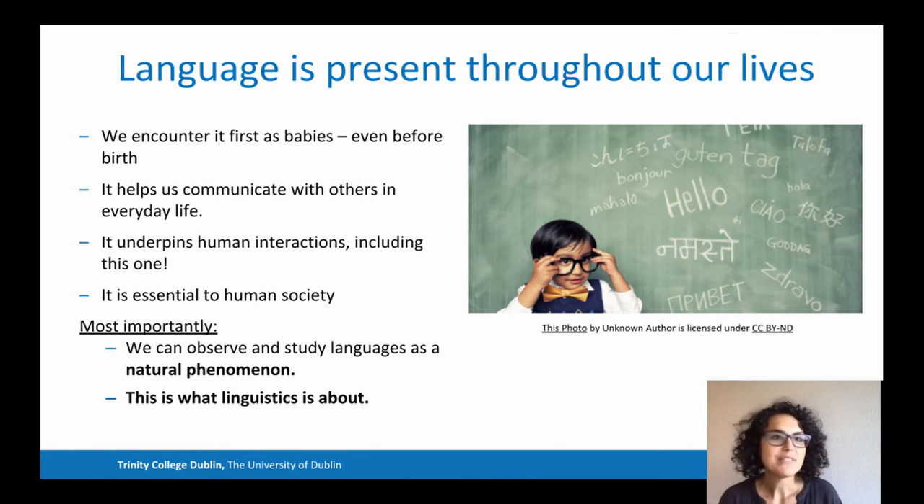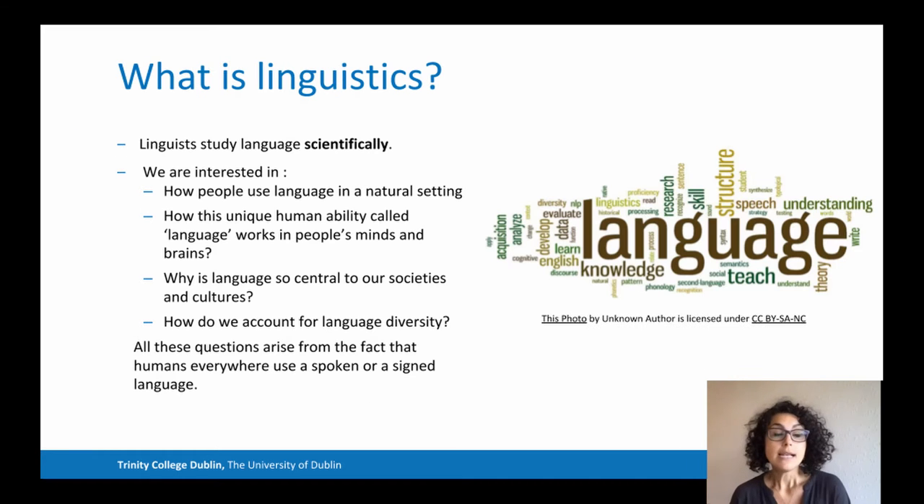Language is present throughout our lives. It's the first thing we encounter as babies, and it helps us communicate with others — which is basically what I'm trying to do right now. We can observe and study language just like any other natural phenomenon, and that's what linguistics is about. Linguists study language scientifically. In particular, we're interested in how people use language in a natural setting in the course of their day-to-day lives.